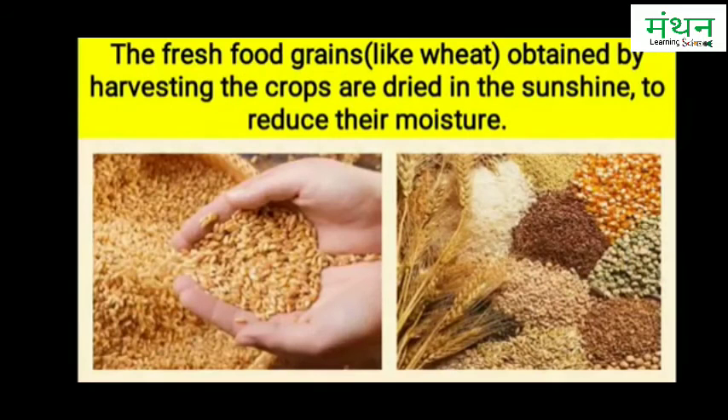The fresh food grains like wheat obtained by the harvesting of crops contain more moisture than required for their safe storage. They are therefore dried in the sunshine to reduce their moisture.